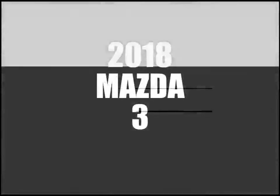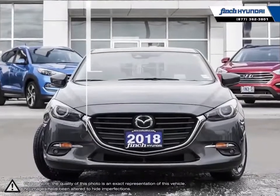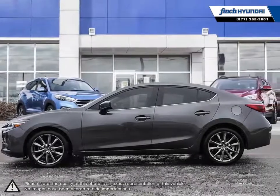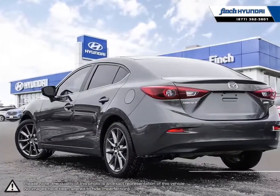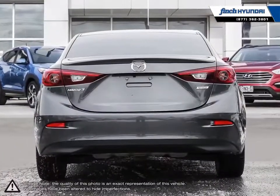Welcome to Finch Hyundai. Today we're looking at a 2018 Mazda 3. The Mazda 3 has seen long-running success after its creation to replace the Mazda Protege. Its sophisticated and sporty exterior mixed with its impressive performance make this small compact vehicle an absolute standout in its class.